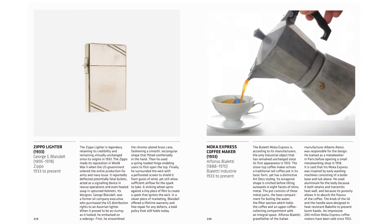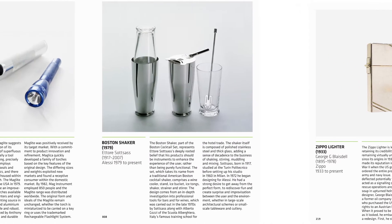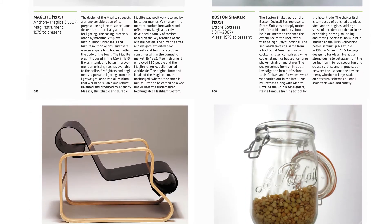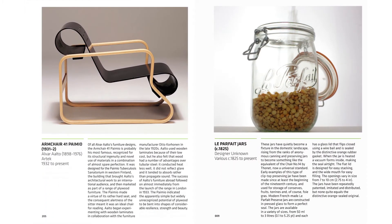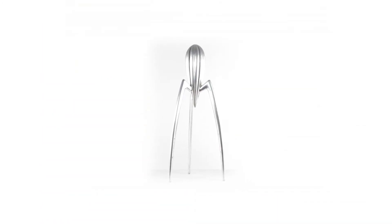Each description provides context and history and explains why the design is groundbreaking. This book reveals the designers behind the objects — from Charles and Ray Eames, Alvar Aalto, and Le Corbusier, to Jasper Morrison, Philippe Starck, and Apple.